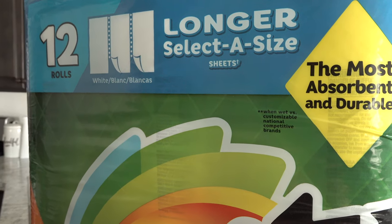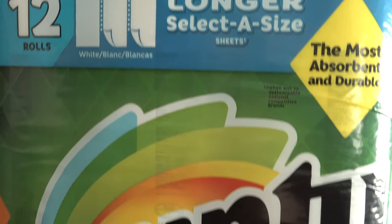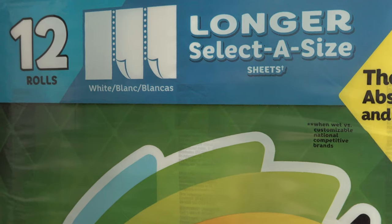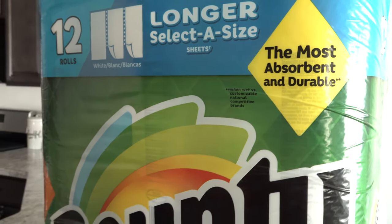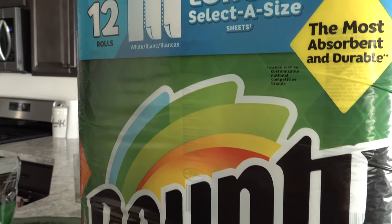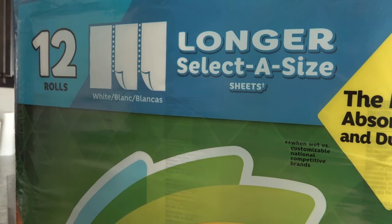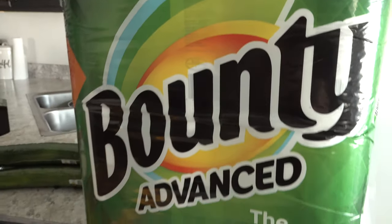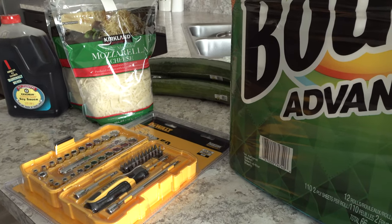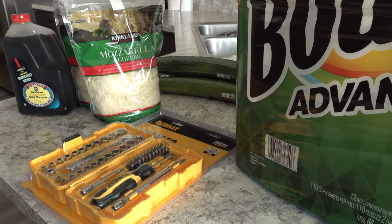And then the last thing I'm going to show you here inside the house from Costco are these Select-a-Size Bounty paper towels. I always like to get Select-a-Size whenever I possibly can because you can choose a smaller size and there's less waste that way — I love to stretch my paper towels as far as I possibly can. That's what we picked up inside from Costco. Now I'm going to head out to the garage and show you what we grabbed out there.